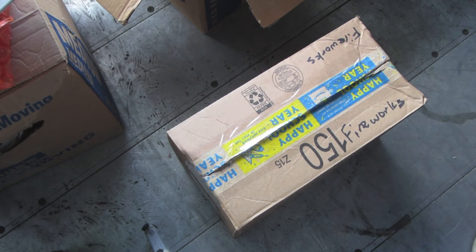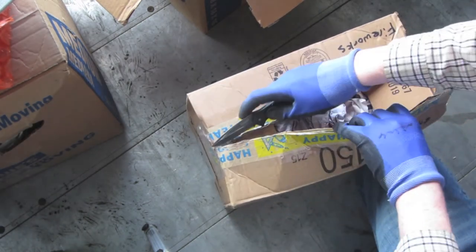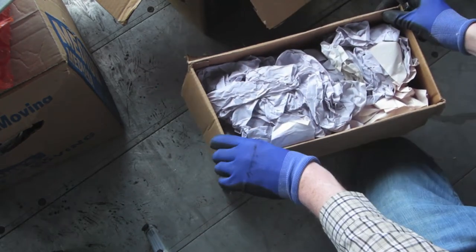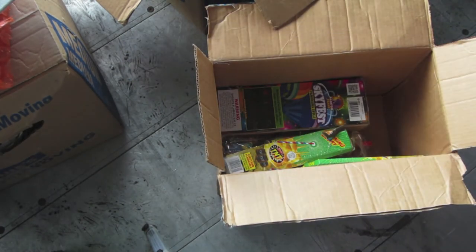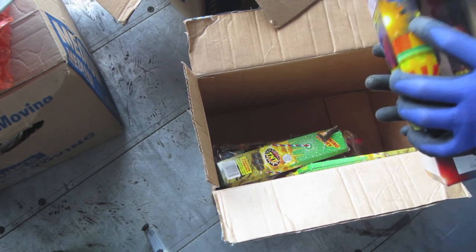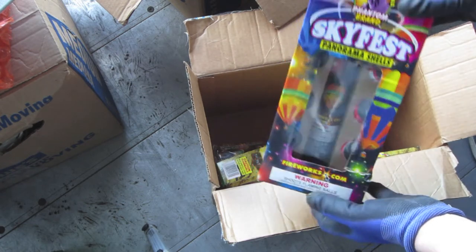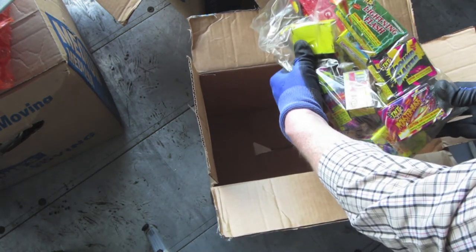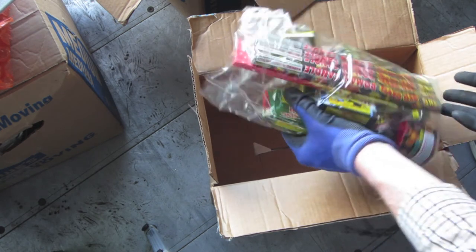Here's a box that might be kind of interesting — it's marked fireworks. Let's see what we've got. There's definitely fireworks in there. This is definitely the best thing — we've got the mortar with the shells. I only see four shells in there, looks like we might be missing four, but still it's not a bad little find. Got some sparklers and just a variety pack. Nothing too incredible there but it'll be fun to set off once we get to the 4th of July.